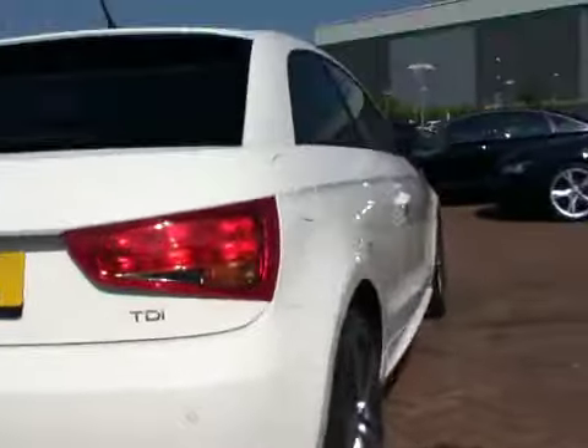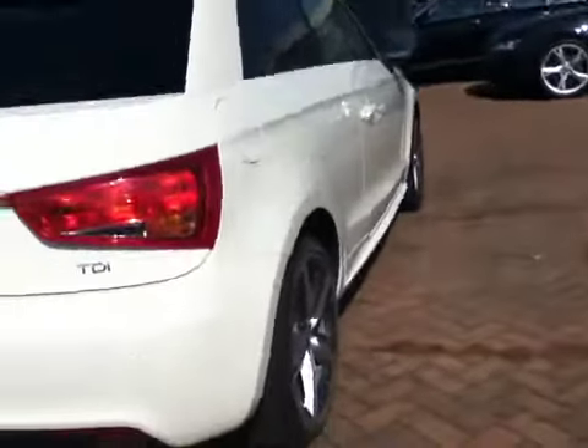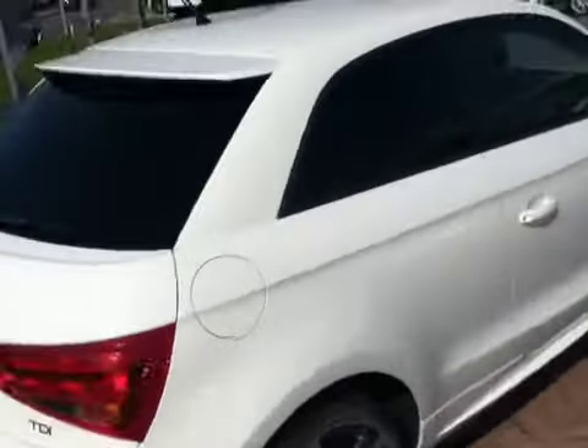Looking down the side of the vehicle, as you can see the car is in excellent condition — no scratches, blemishes or marks.